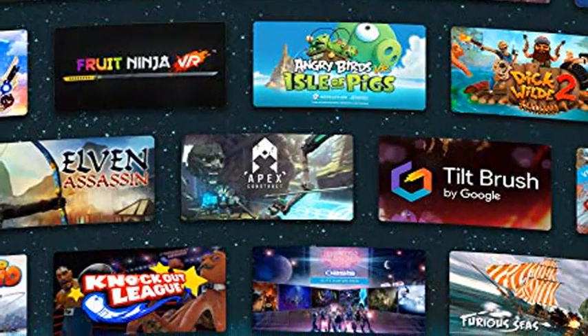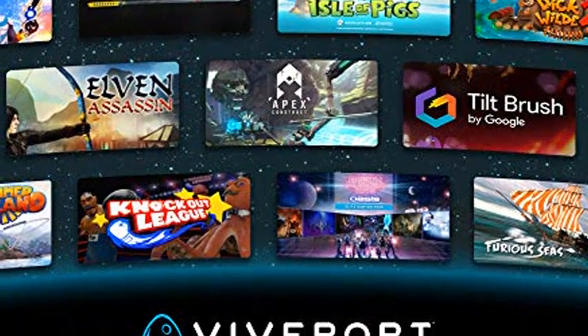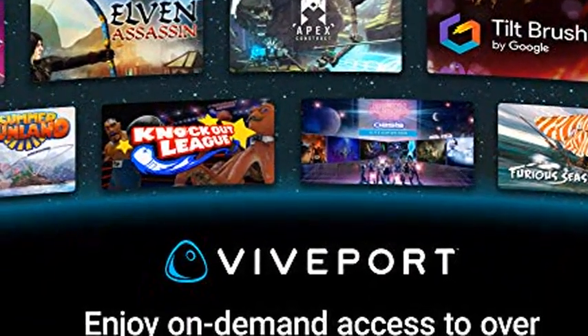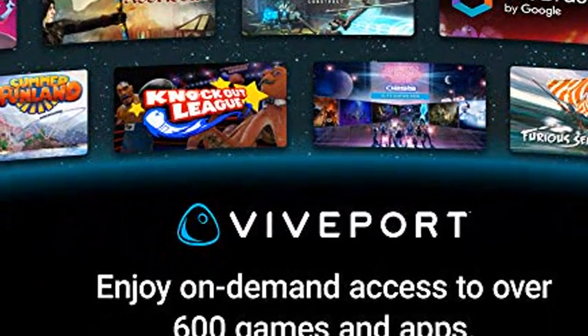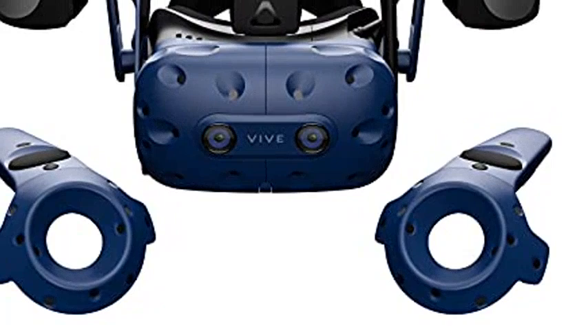HTC Vive Pro Virtual Reality System. SteamVR 2.0 tracking, from seated to standing to full 22 feet 11 inches by 22 feet 11 inches room scale. Ideal for multi-user environments for sub-millimeter tracking accuracy.